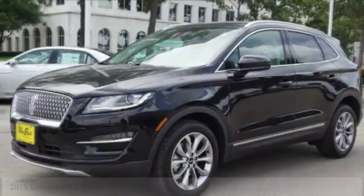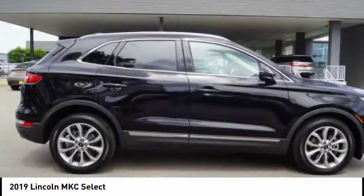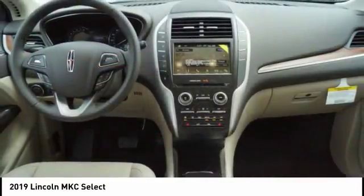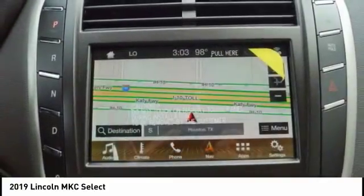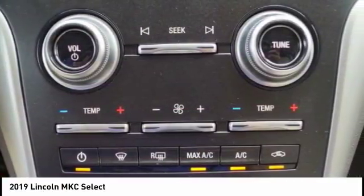Test drive the 2019 MKC. The Lincoln MKC is a stylish and nimble handling luxury crossover vehicle. With a long list of standard features, the MKC is sure to please. The exterior and interior offer a contemporary look that is sure to turn some heads.